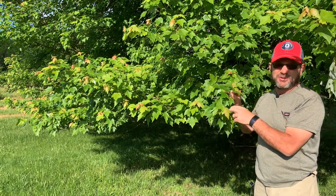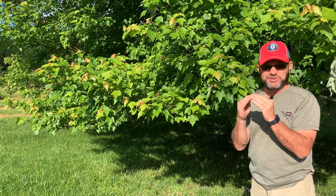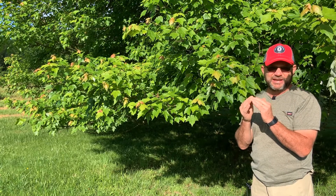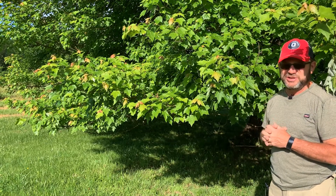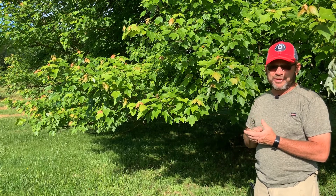It will produce beautiful little red flowers — clusters of drooping flowers early in the spring. They'll develop into the paired wing fruits, and those paired wing fruits will mature in late spring to early summer. This tree was loaded a few weeks ago, and now there are no fruit left on the tree.